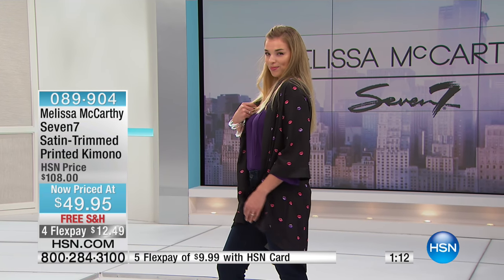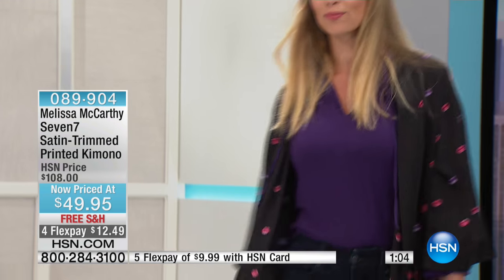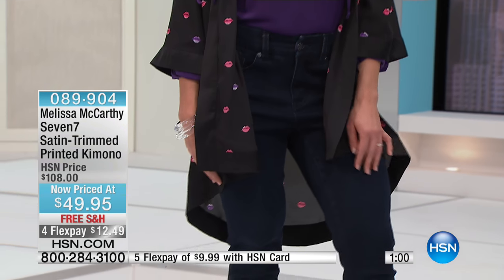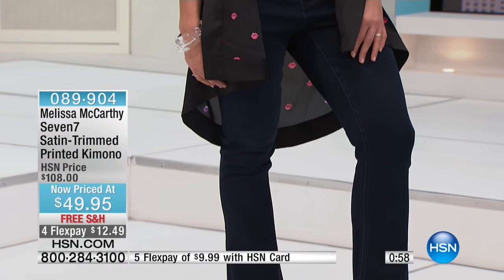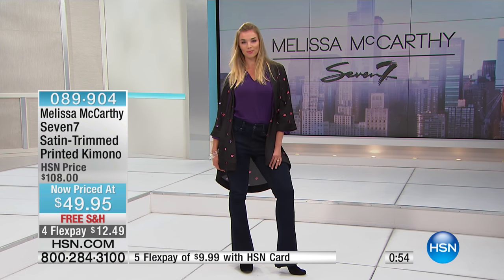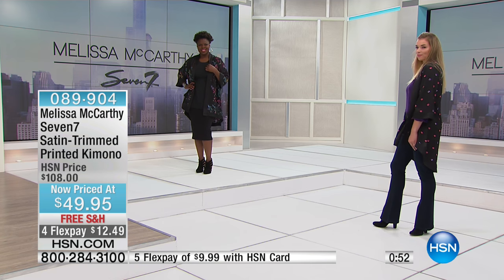Speaking of versatility across seasons — I have a black one-piece bathing suit and I toss this kimono on with some flip-flops when I'm traveling, at the pool, or at my parents' house in the summertime. It lets me walk around feeling cute and covered up when I need to. It can be worn over a one-piece so many ways.